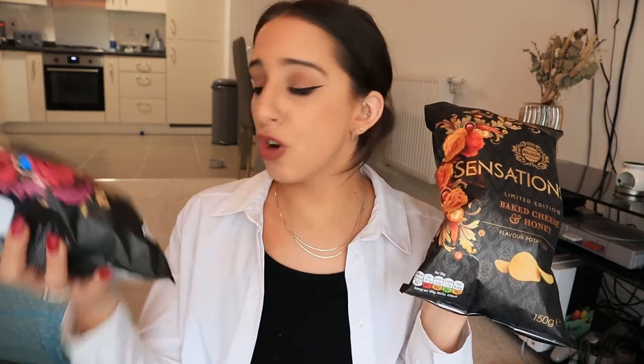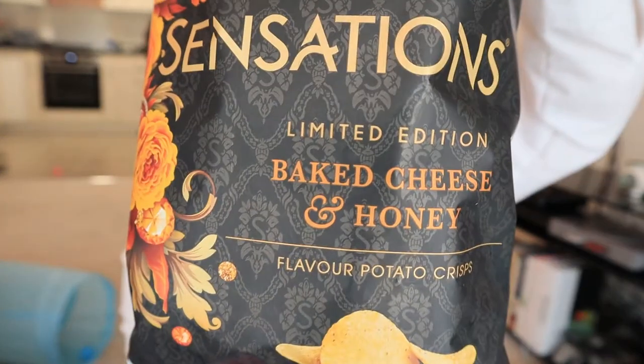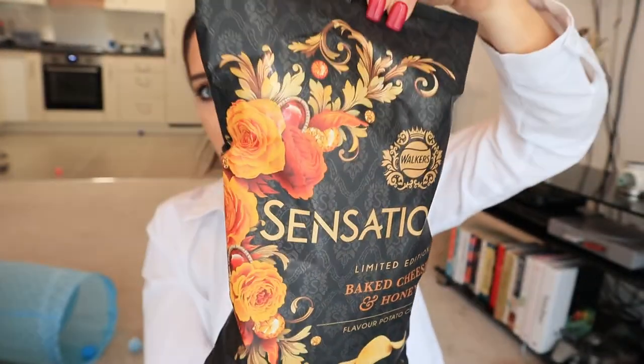So we're back to some more crisps. Walker's Sensations have brought out two Jubilee crisp products — baked cheese and honey, and roast pork and apple. I'm going to start with the baked cheese and honey limited edition crisps. The packaging is so nice, I love these flowers. It says: first the mouthwatering aroma of baked cheese, then an aromatic burst of rosemary, finishing with a smooth blend of sweet honey. They sound good.